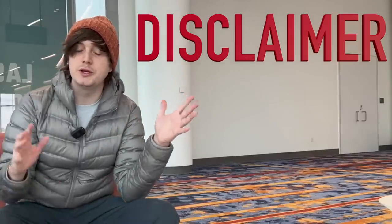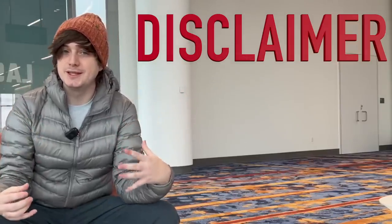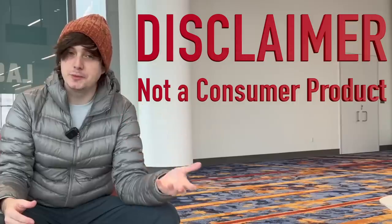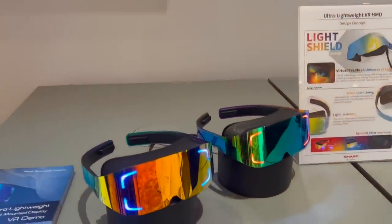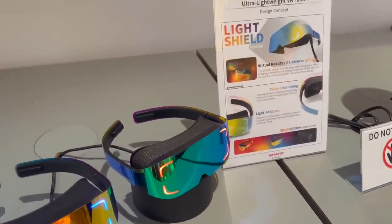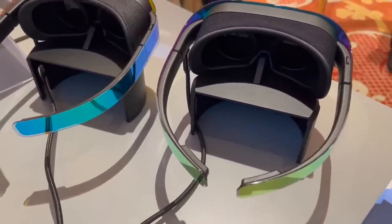The one thing to note is what you're about to see and what I'm about to explain is not a fully finished product. Sharp is a component distributor and supplier. They're mostly looking for tier-one companies such as Apple, Meta, Valve, etc., to look at their stuff and say they will dedicate to mass producing all the components being shown. This demo is mostly a headset they put together with a lot of Sharp components to say: this is the best we've got right now, at least at a semi-public level.